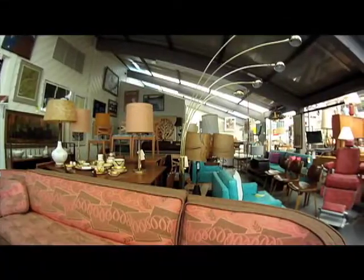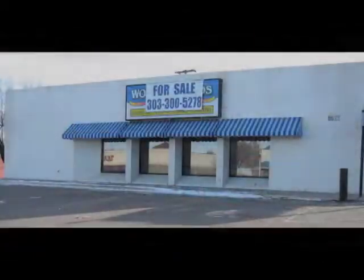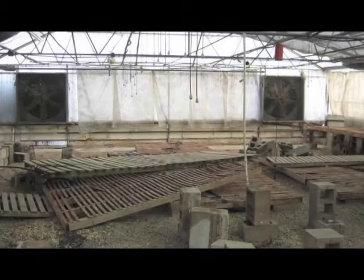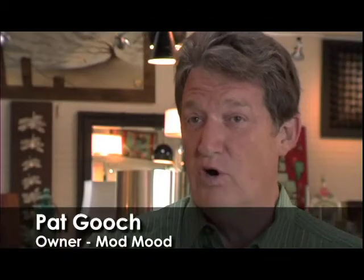The second phase of our business is Retro Consignment, which is consignment and used furniture mainly from the 50s and 60s. We found this great building that had been sitting vacant for several years, but the building needed a lot of help — it needed a lot of money put into it, which we were willing to do. But we also heard about the initiatives that Wheat Ridge 2020 was involved in.